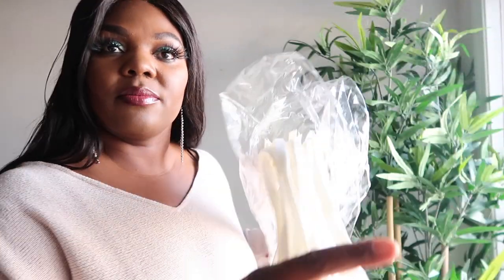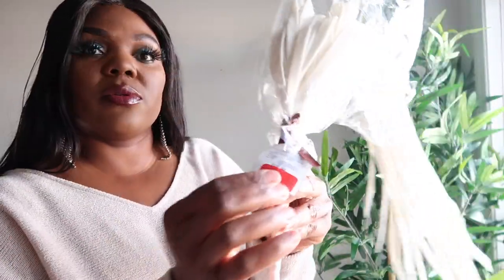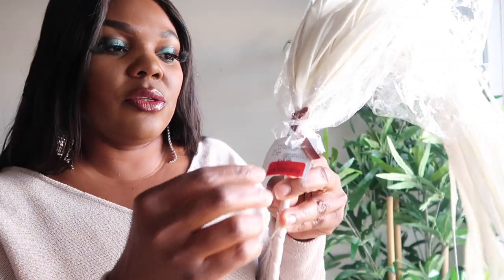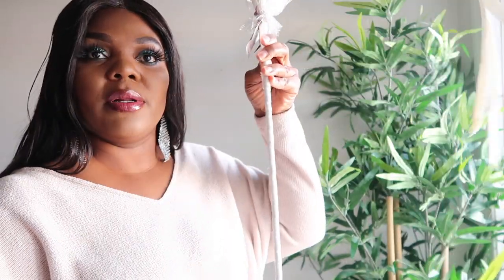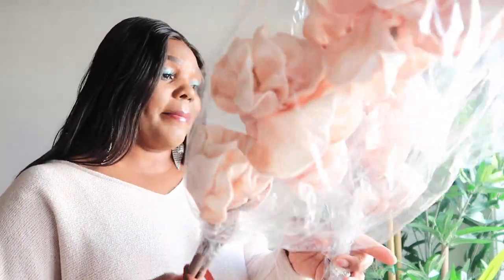I got this white one — it was on sale for $7, reduced from $14.99. It's pretty long. And these I actually got a while back, in summertime, because I knew I wanted rose gold for my décor. These long stems are probably gonna go in the tall vase too. I paid $20 for both, so about $10 each.